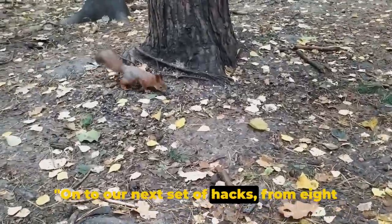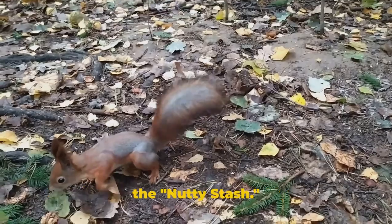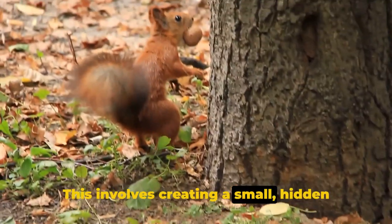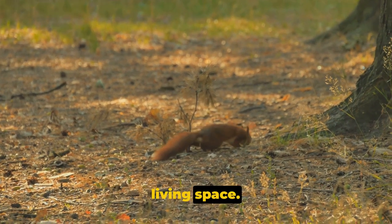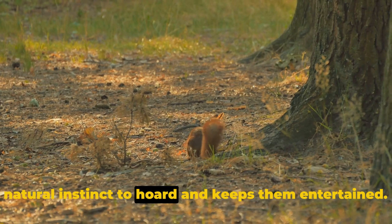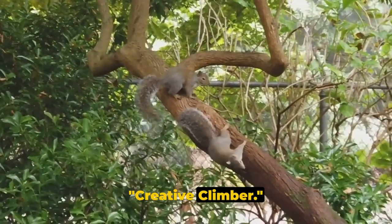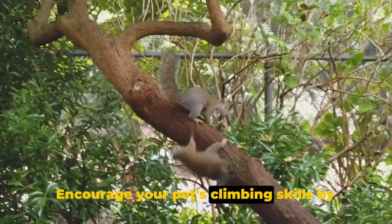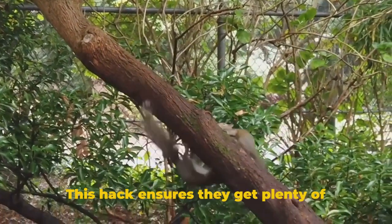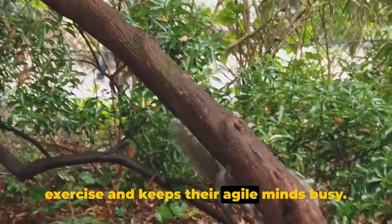On to our next set of hacks from 8 to 5. Starting with hack number 8, we have the Nutty Stash. This involves creating a small, hidden stockpile of nuts within the squirrel's living space — a great way to stimulate their natural instinct to hoard and keep them entertained. Moving on to number 7, it's the Creative Climber. Encourage your pet's climbing skills by installing a variety of ropes and ladders in their habitat. This hack ensures they get plenty of exercise and keeps their agile minds busy.